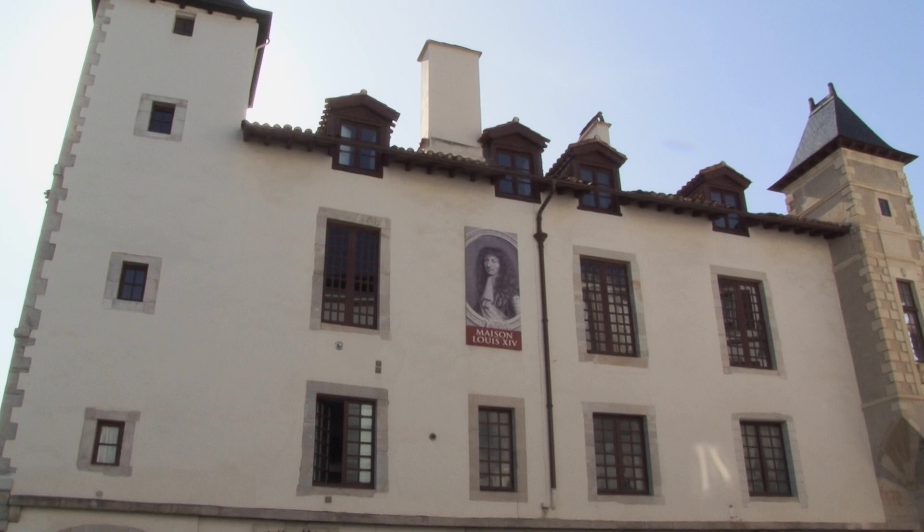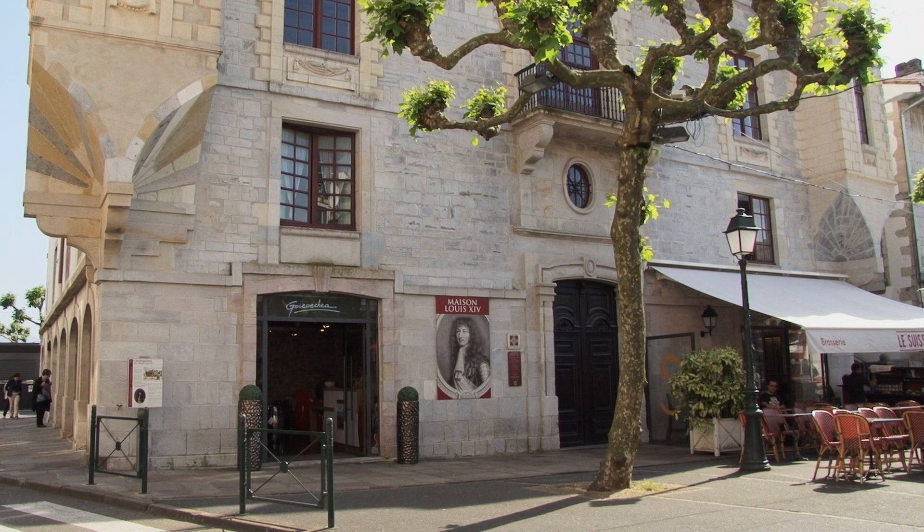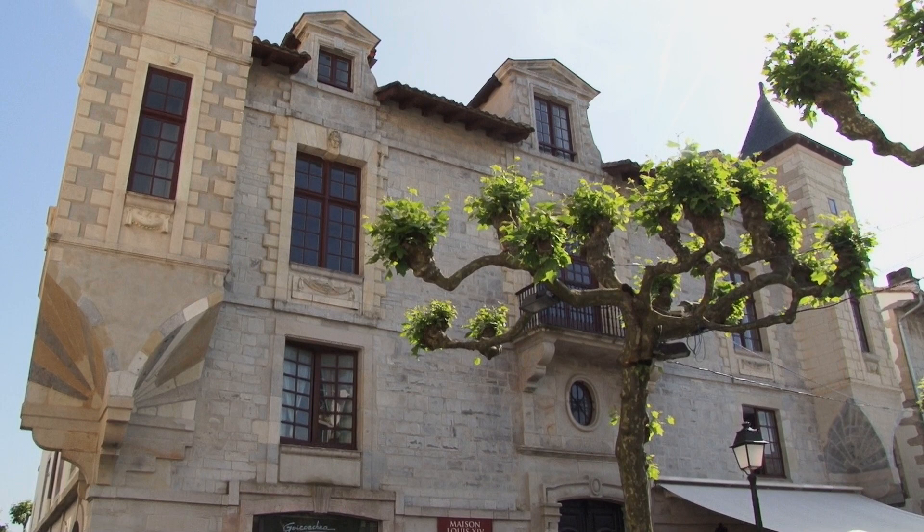The exterior is a building of 20 metres by 20 metres — 400 square metres on the ground. It has a particularity: it has two façades. On the Place Louis XIV side, it faces north. This is the stone façade — the façade to assert oneself and to display one's wealth and good fortune.